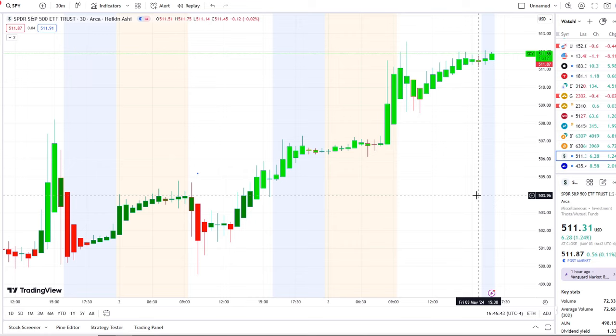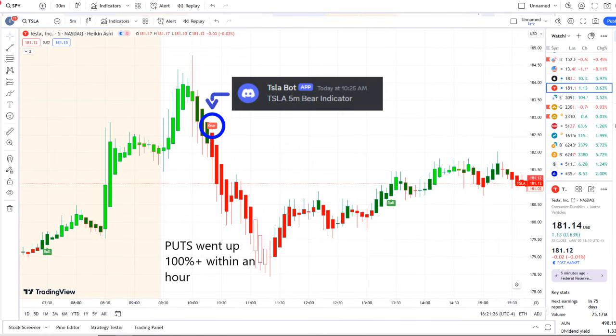The home of the day was from our Tesla bot. Our Tesla bot at 10:25 AM sent out a bear indicator, and from that moment forward outflows crossed the midpoint to the downside — pure weakness, down 42 Vision — and put options went up 100% plus within an hour.